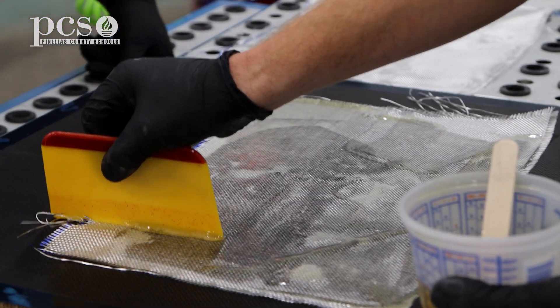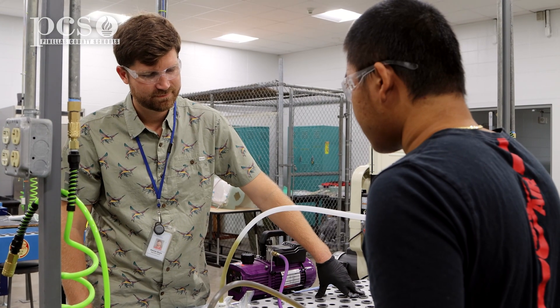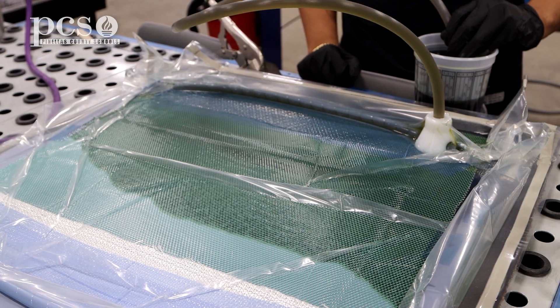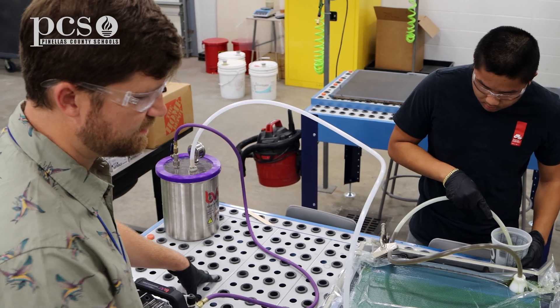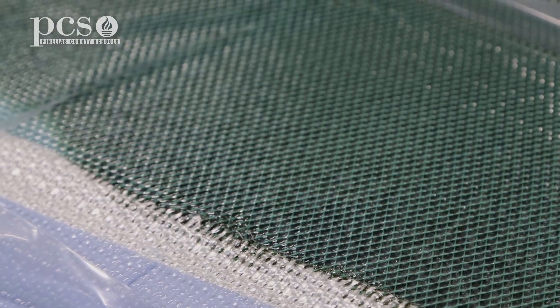We use many different processes to do this. Today our students have some vacuum infusion that they want to show us. It's a new process that we're learning — a modern process that most manufacturers are trying to adopt right now.